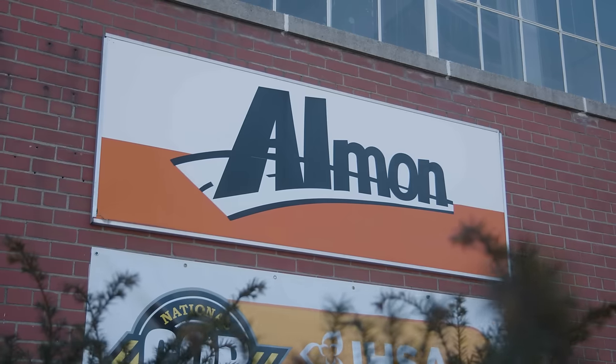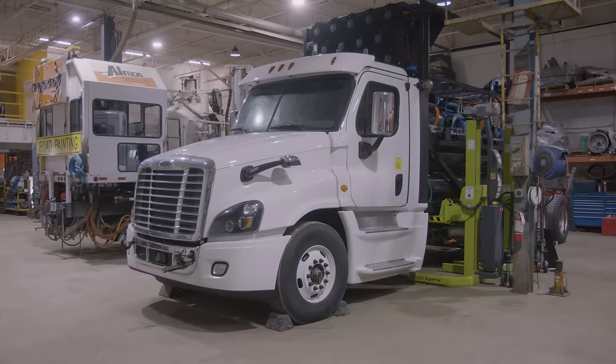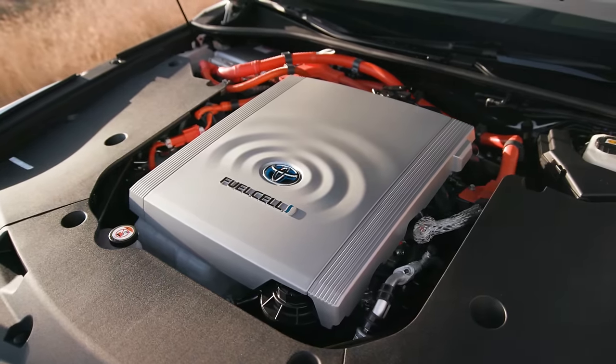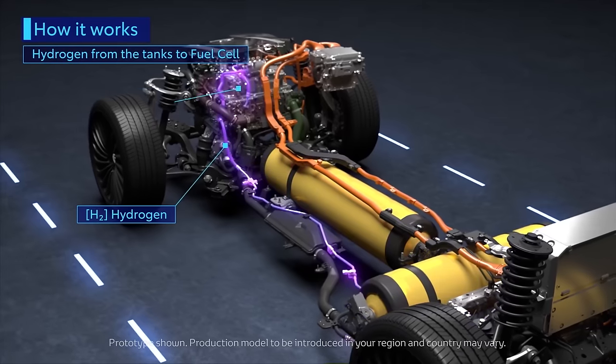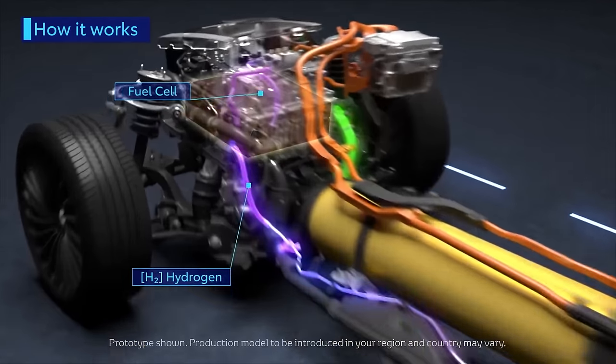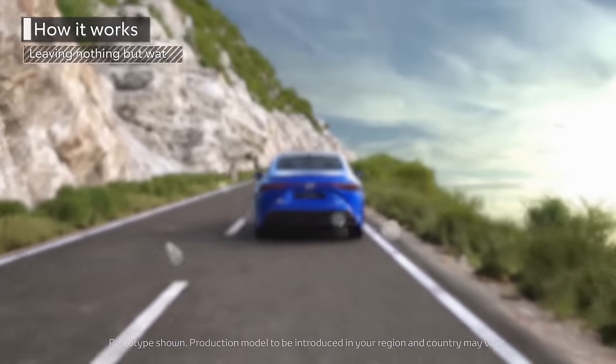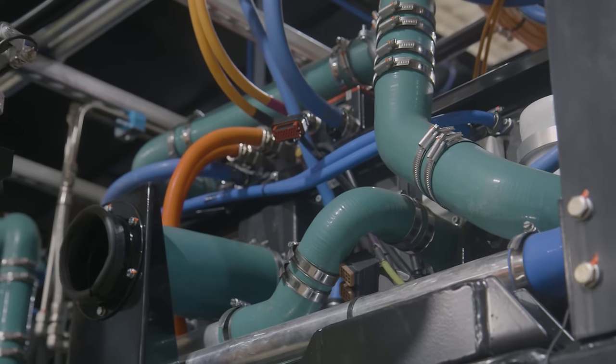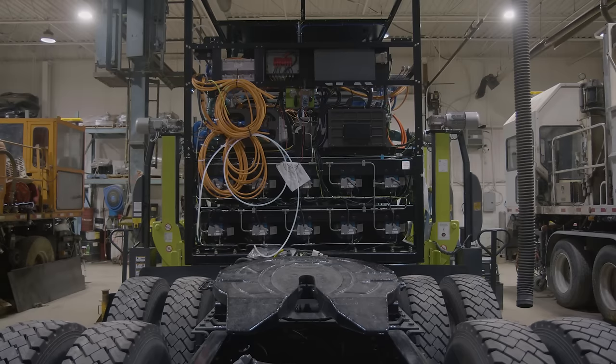We've now come to Allman Equipment in Rexdale, where hydrogen fuel cell electric semi trucks are being built. We're going to see how the technology we saw used in the Toyota Mirai can scale up to power larger vehicles. In the Mirai we learned that hydrogen goes into the fuel cell and water comes out, and this process generates the electricity to power the car. That same principle is being used in large transport trucks for moving freight.